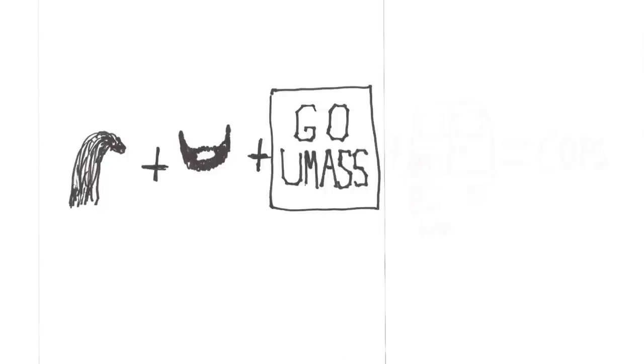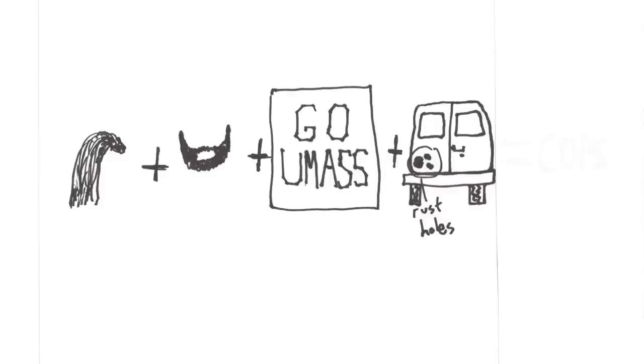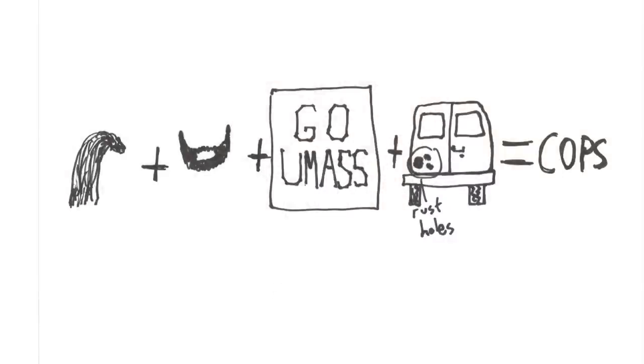No matter what it was, the van was always keeping us on our toes. I've never had so many cops follow me. Part of it was that summer I had long hair and a beard. Also, I had UMass stickers on the back. Also, I had large rust holes in the back right by the exhaust — which is probably why Dan was always falling asleep. So yeah, I always had cops following us. It was terrible.